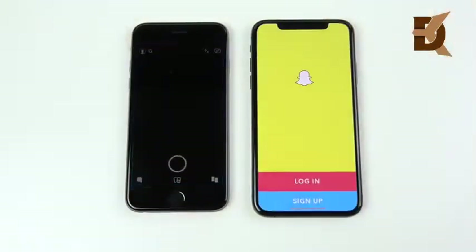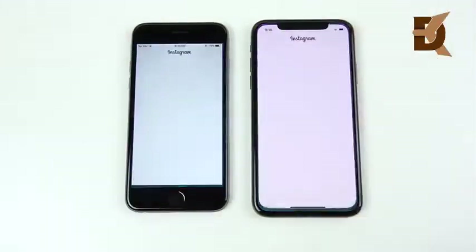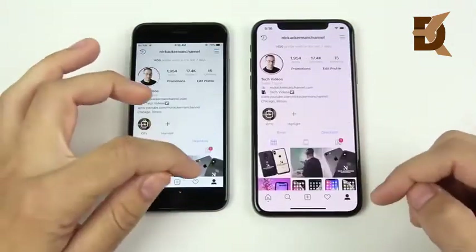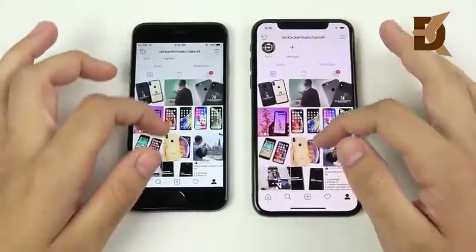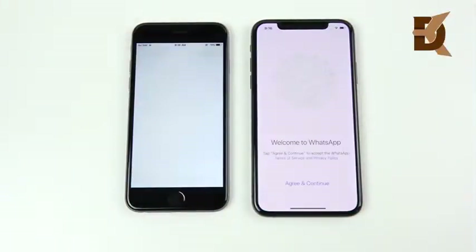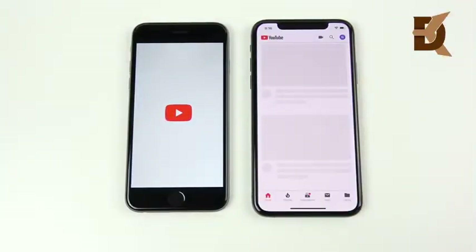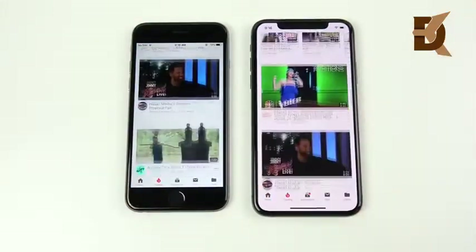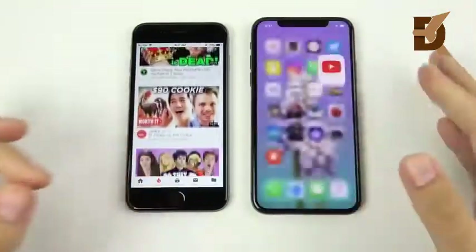Snapchat is a win for the iPhone XS. Instagram is also a win for the iPhone XS. Heading into a profile post, the iPhone 6 performs respectably but the XS is still ahead. WhatsApp is a win for the iPhone XS. YouTube also appears ahead for the XS, and the Trending tab shows a similar performance edge for the iPhone XS.